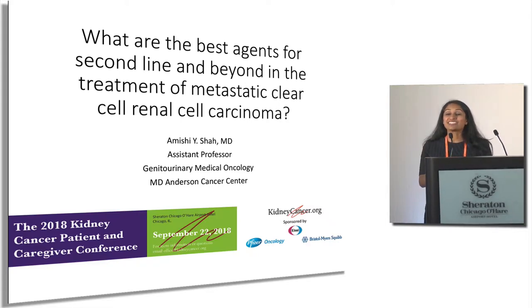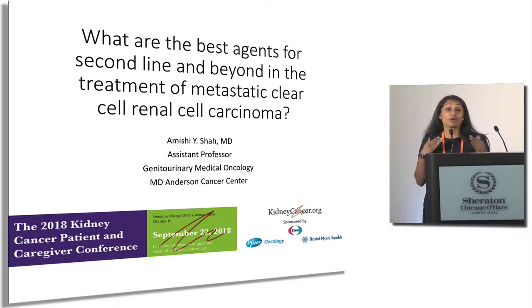It's a mouthful. This talk is going to piggyback right off of Dr. Harrison's talk. Dr. Harrison did a beautiful job of covering what we use frontline. I'll go through all the other agents that are approved in kidney cancer and sort of how we think about them and stratify them in terms of what to do next.